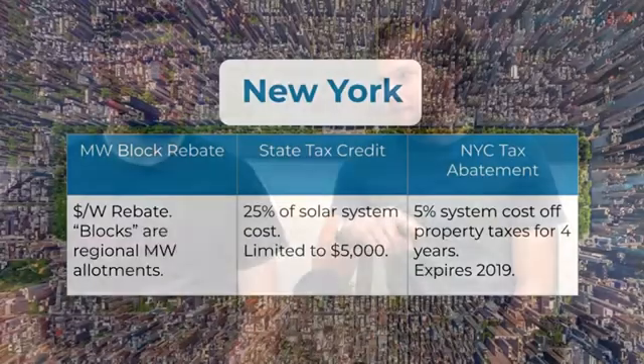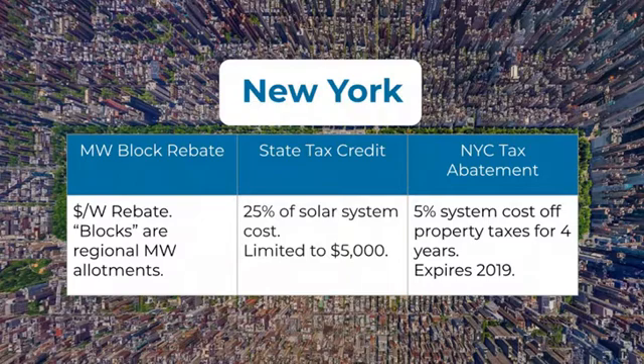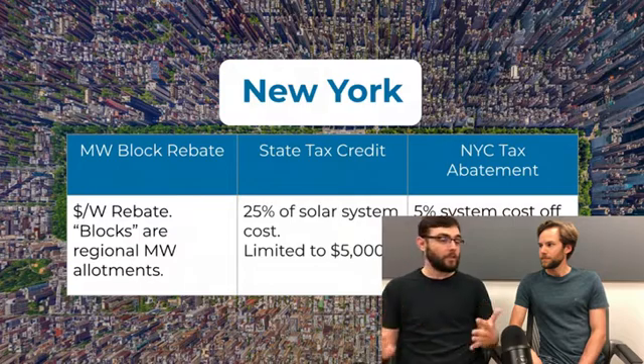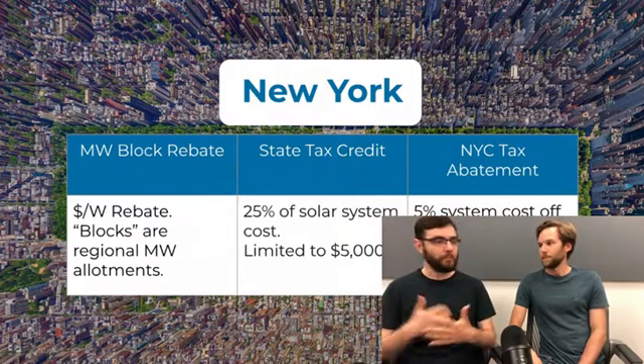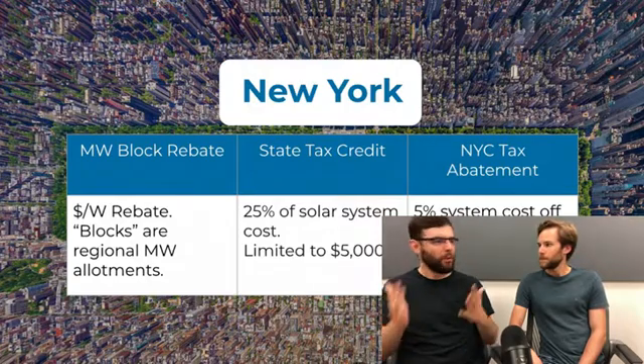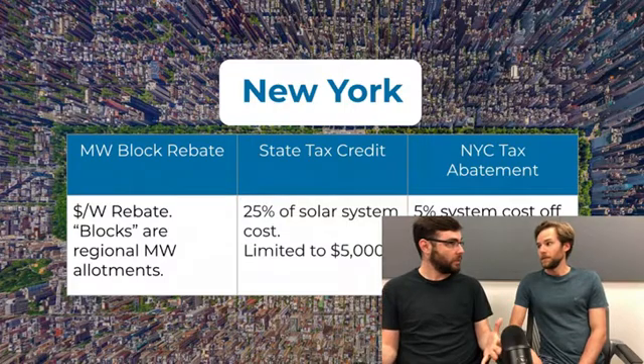The first state we have is New York. What makes New York's incentives for solar so good? Well, there's just a bunch of them — that's the easiest way to say it. Their state tax credit is probably the best state tax credit: 25% of the cost, capped at $5,000. So at $20,000 total system cost it caps at $5,000, but combined with the federal tax credit you're looking at between 45 and 55% off.